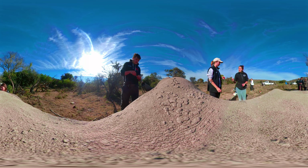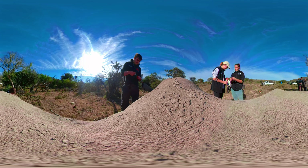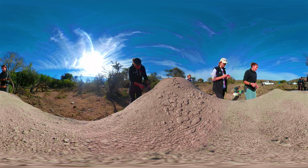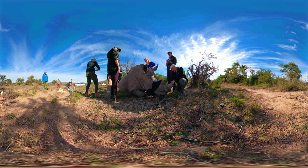Rhino horn will regrow in as little as two years. This rhino has already undergone a similar procedure, as evidenced by the flat top on its current horn.